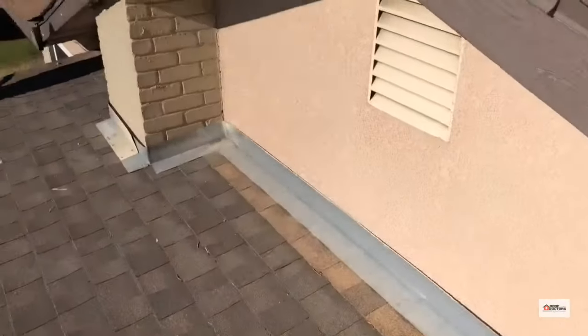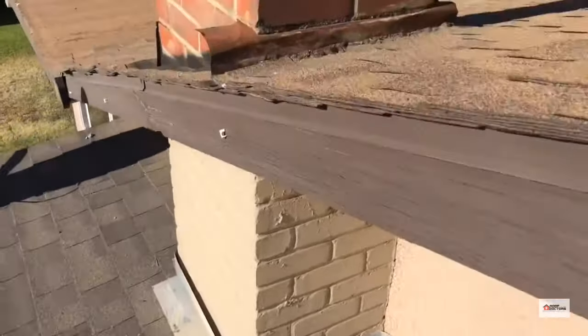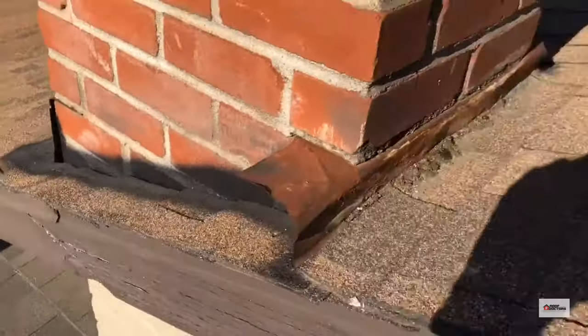We have a head wall flashing here with no counter flashing on the chimney or the wall. There's no flashing on the part of the chimney at all.